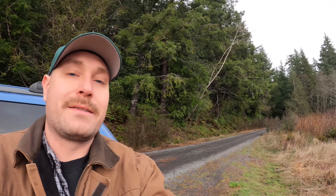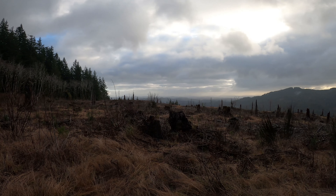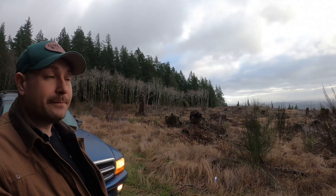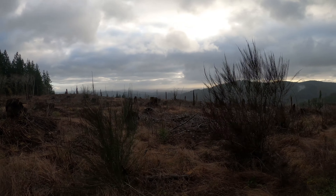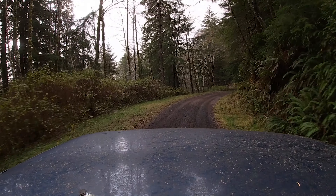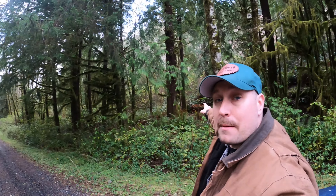You just don't get views like this anywhere else. There's an owl on a tree right behind me — you can't see it, but it's there.